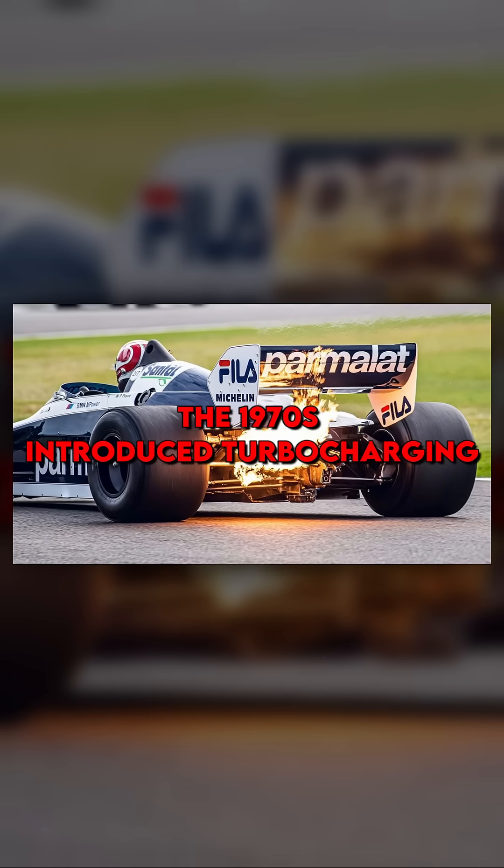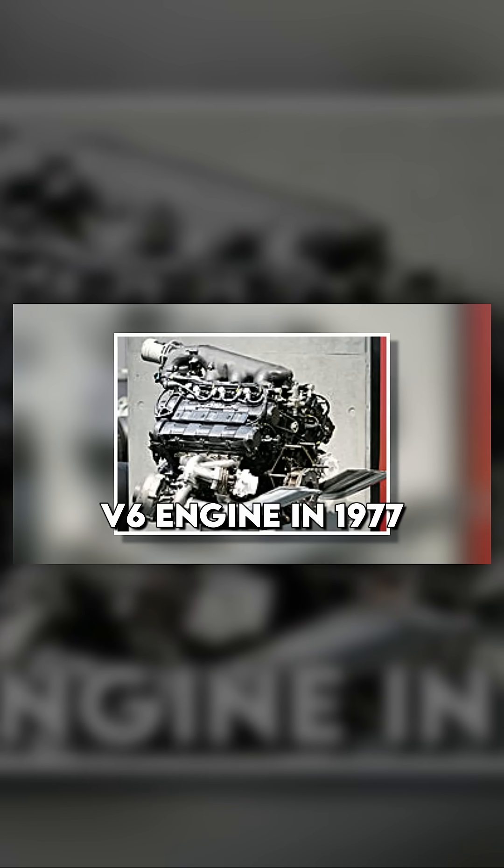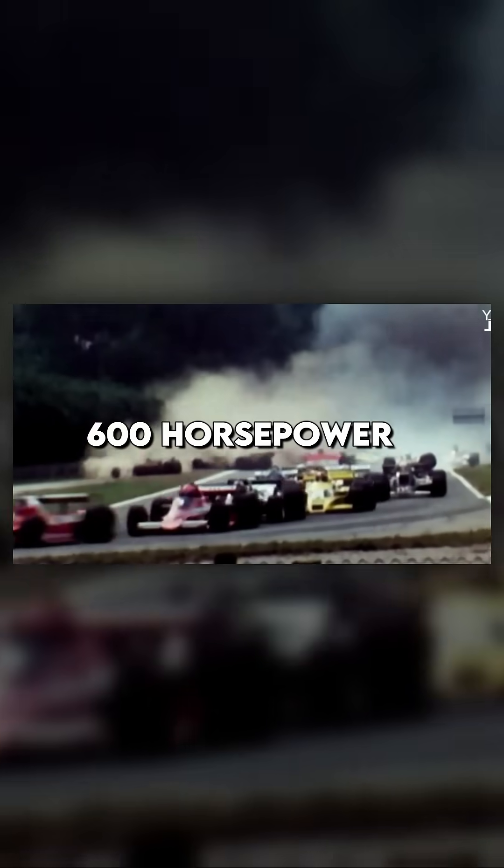The 1970s introduced turbocharging. Initially, turbocharged engines struggled with reliability and lag. Renault introduced the first turbocharged V6 engine in 1977. By the end of the decade, naturally aspirated engines were hitting 500 horsepower, while turbocharged counterparts were pushing 600.